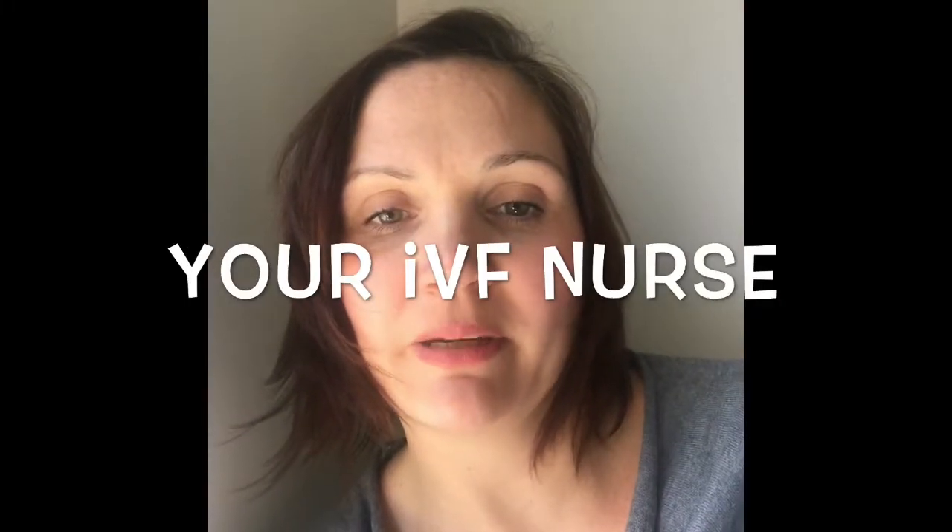Hi everyone, it's me Melanie, your IVF nurse, and today's segment is going to be about ovarian cysts. An ovarian cyst is a sack or pocket of fluid or solid matter, and sometimes even a mixture of both, that sits on the ovaries.